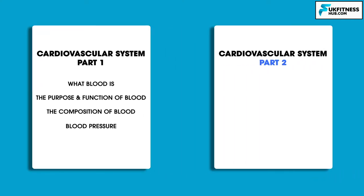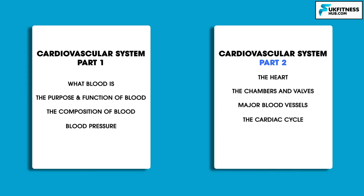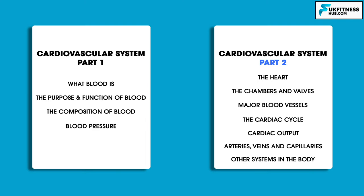In this episode we're going to be learning about 7 new topics. These include the heart, the chambers and valves of the heart, major blood vessels relating to the heart, the cardiac cycle, cardiac output, arteries, veins and capillaries, and finally a brief overview of some of the other systems found in the body that we will not be dedicating an entire episode to.